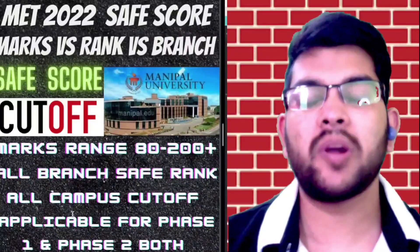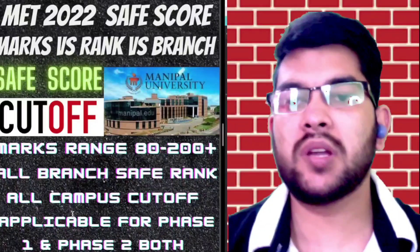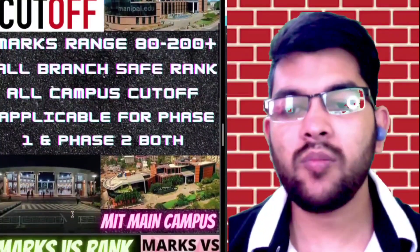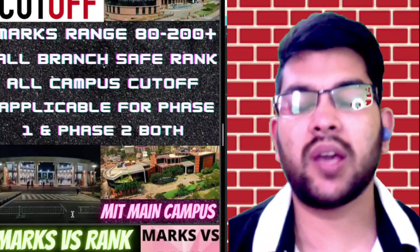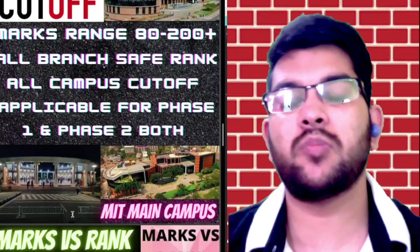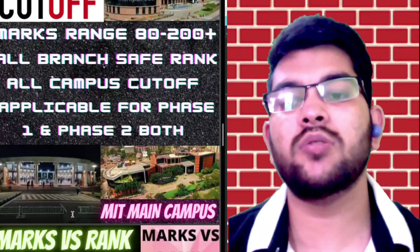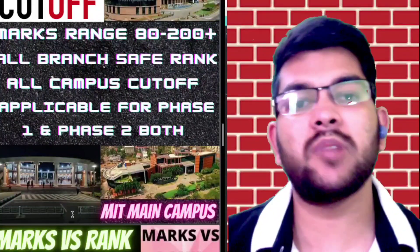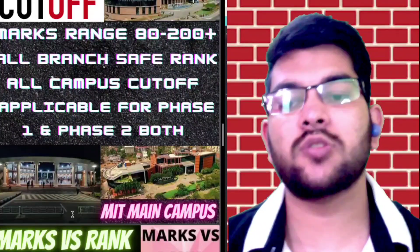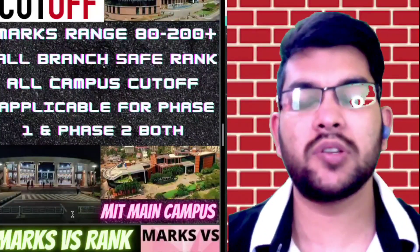This data is applicable for both phases — first and second — but if there is a dramatic change in the number of students in the second phase, I will try to provide an updated video with second-phase data. This year the examination will be center-based; last year it was in proctor mode. So this year the number of students has increased slightly, and you can expect a better rank at fewer marks, because the difficulty of MET is similar to JEE Mains — it is not easy — so I have considered everything based on last year's data I gathered from guiding students.